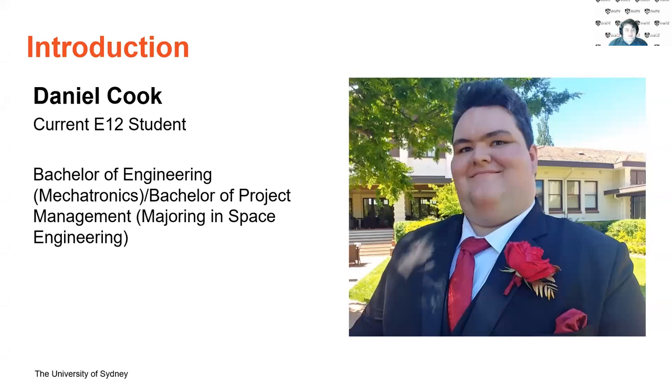Just a little bit about me before we start. I'm a current student at the University of Sydney. I came through the E12 pathway and I'm originally from regional NSW out in Dubbo. I currently study a Bachelor of Engineering in Mechatronics and a Bachelor of Project Management majoring in Space Engineering.